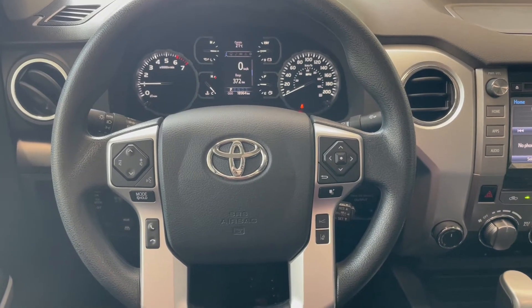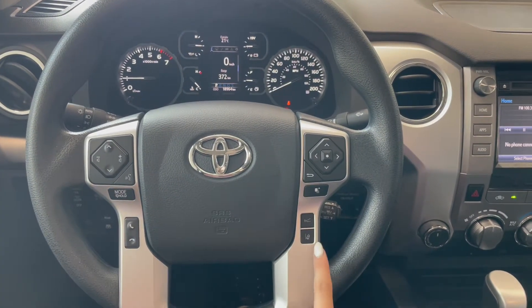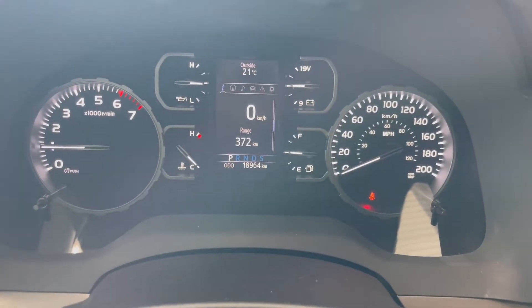Taking a seat in the vehicle and looking at the steering wheel, on the left side here we have our audio and phone controls. On the right you've got Toyota Safety Sense and your cruise at the bottom. This Tundra comes with 18,000 kilometers.